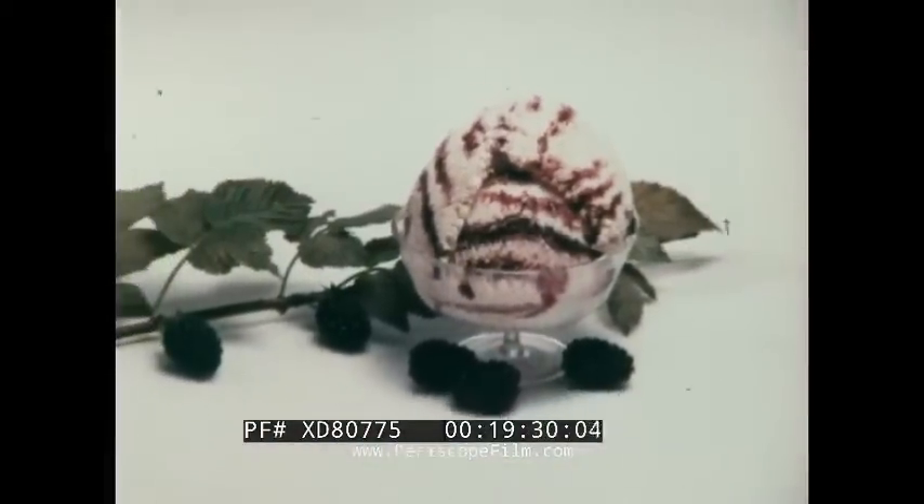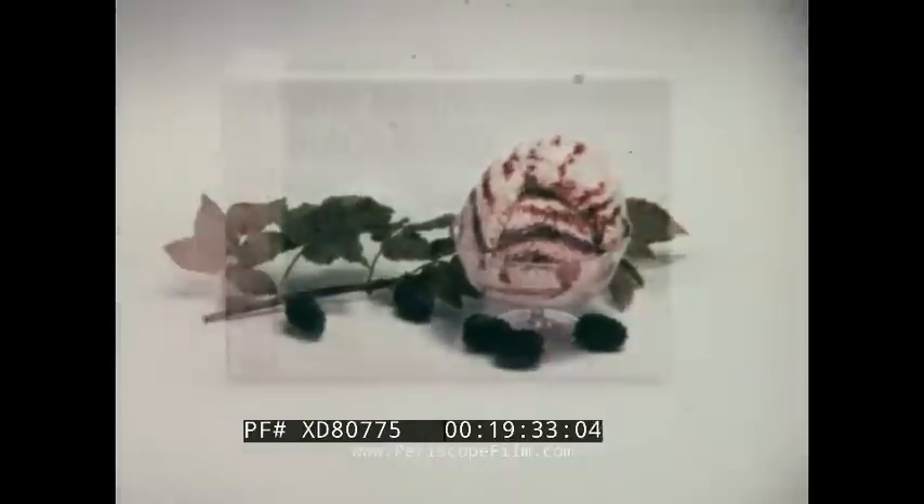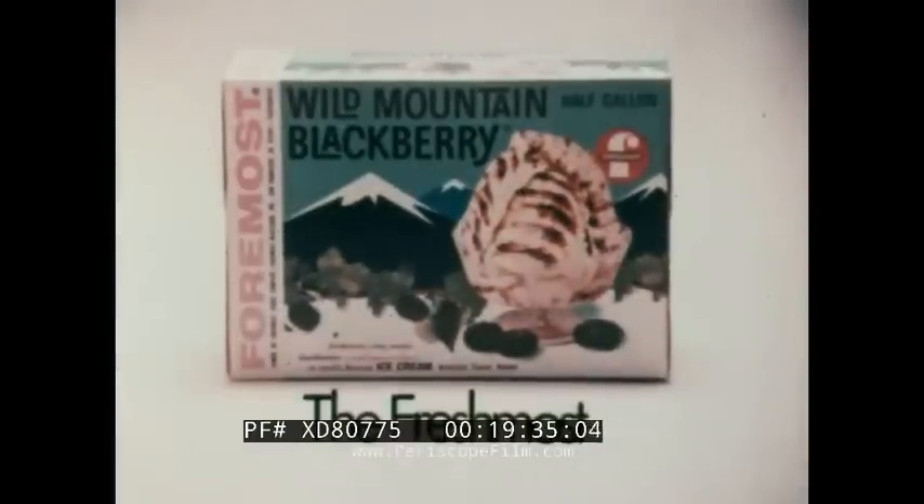Wild Mountain Blackberry — one of many fabulous fancy flavors now available all summer long from Foremost, the Freshmost.